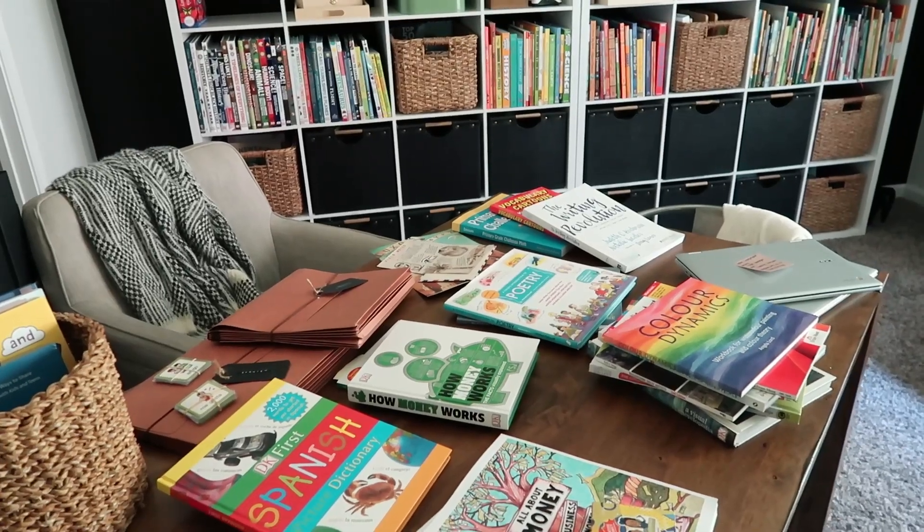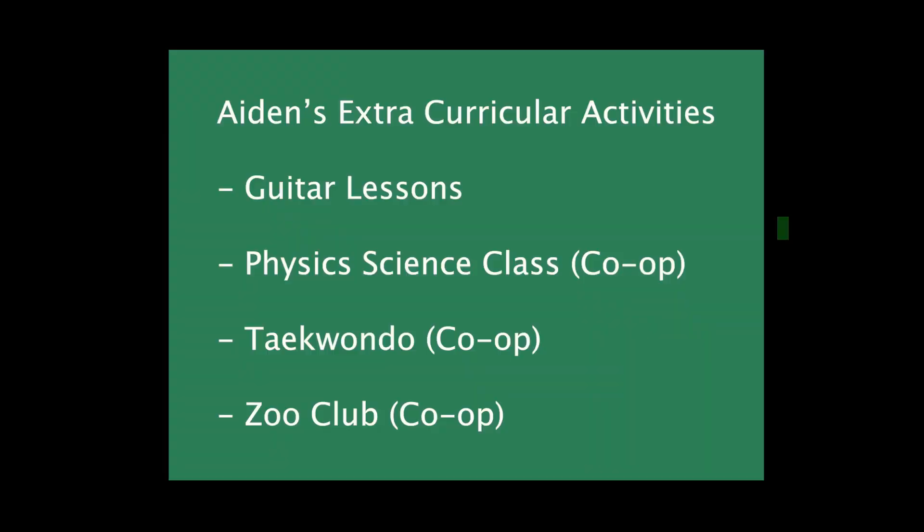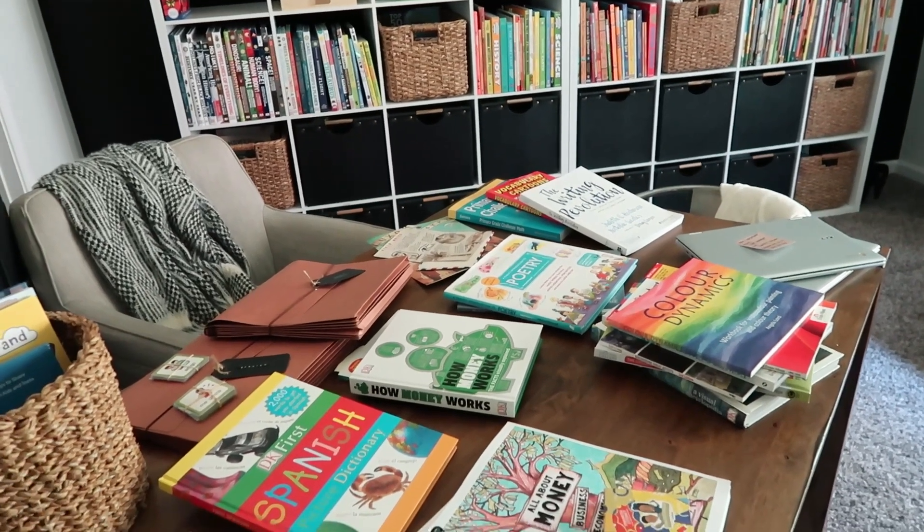For extracurricular activities, Cameron will be doing rock climbing. Aiden is going to take a break from that — his ankle is still healing from a rock climbing injury, so he won't be doing that this semester. Cameron will also be doing through a co-op a music class and Taekwondo. Aiden, hopefully, will be doing guitar lessons, and through co-op he'll be doing a physics science class and Taekwondo. So they'll have their individual classes and they'll have Taekwondo together. I think them having that time apart and learning from other people is important to our homeschool as well.